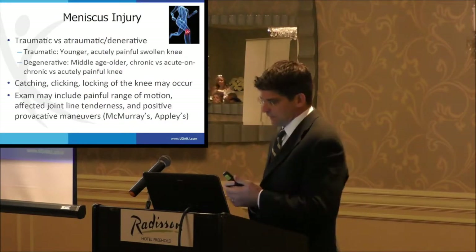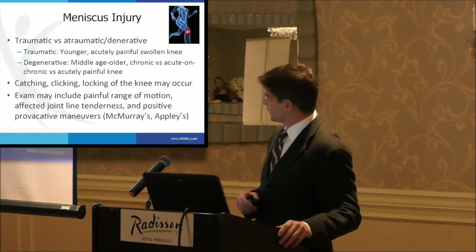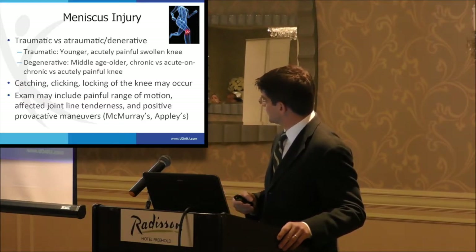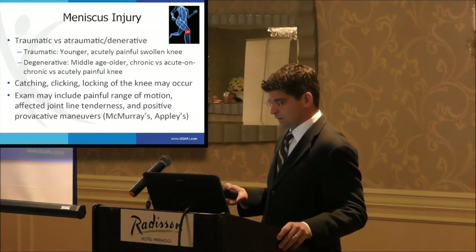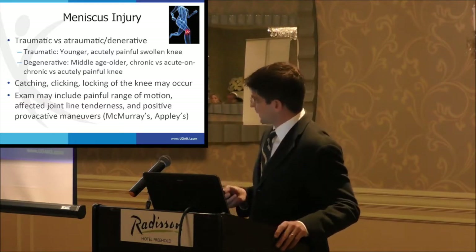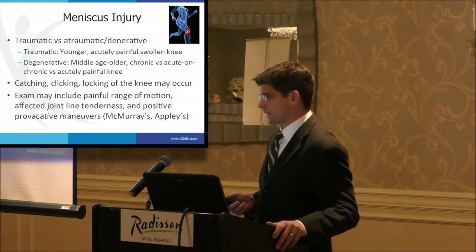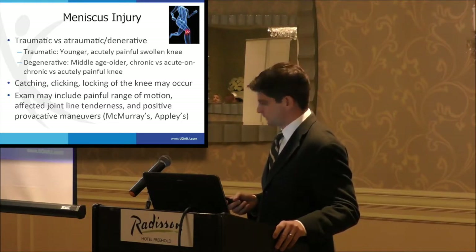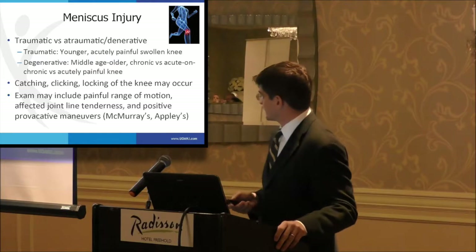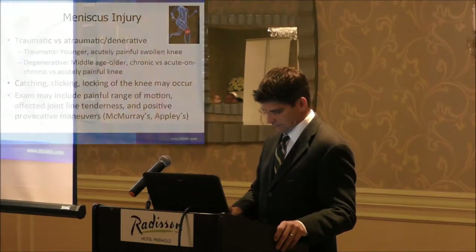Meniscus injuries can be traumatic or atraumatic. The traumatic ones tend to happen in younger people and usually result in an acutely painful and swollen knee. Degenerative tears happen more in middle-aged and older patients and can be a source of chronic knee pain or acute-on-chronic pain — an achy knee that suddenly becomes much more painful. You may have some catching or even blocking of the knee, though I think knee pain is really the main symptom. The exam may include painful range of motion, a swollen knee, joint line tenderness, and positive provocative maneuvers such as McMurray's and Apley's.